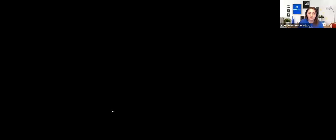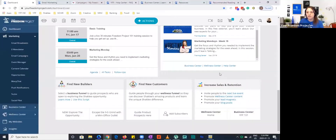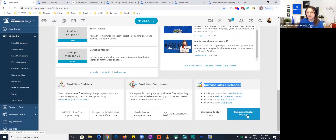The other thing I wanted to show is if you have any recommended reading, because personal development and business development are critical. There are a couple of fantastic books that Jody recommends. From your dashboard, if you scroll to the bottom of the page, you'll see sections for Find New Builders, Find New Customers, and Increase Sales and Retention. Under Increase Sales and Retention, there's the Business Center, which is YFP 101 — the training center where you can come in and look at all of our past webinars.